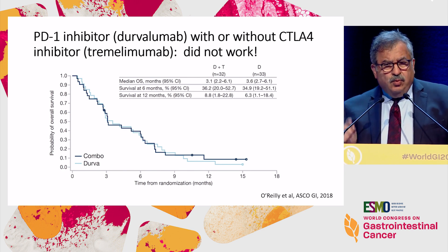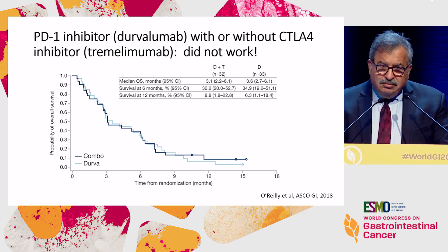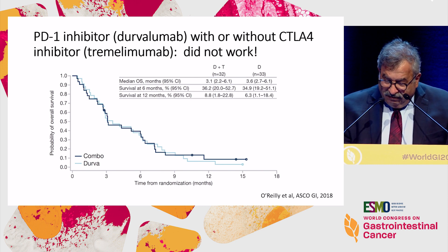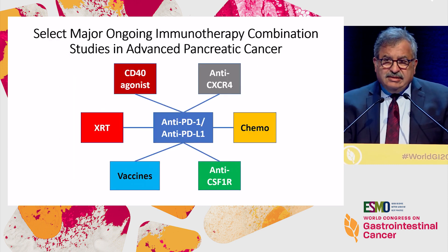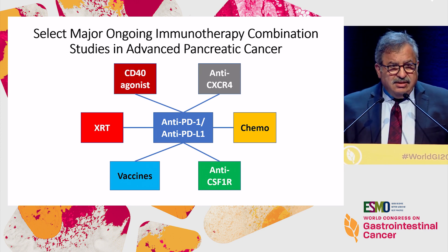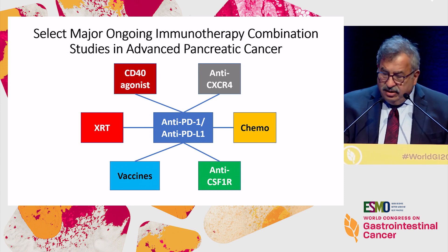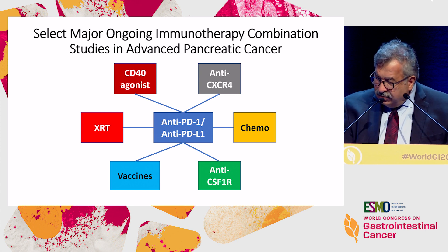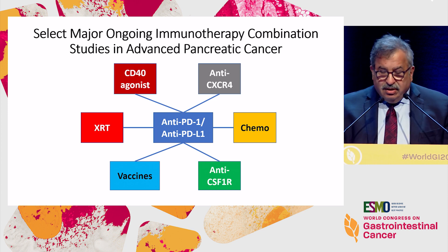So we're thinking that we have to move into combinations for immunotherapy. Several possibilities are being tested: CD40 agonists, anti-CXCR4 agents, and chemotherapy combinations — though I don't think those will go anywhere — along with some other combinations.